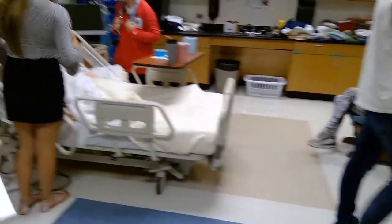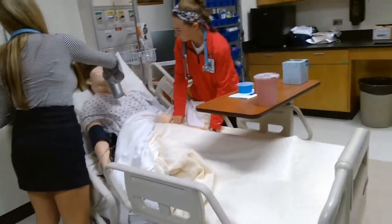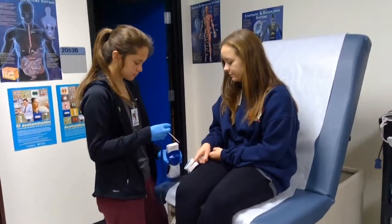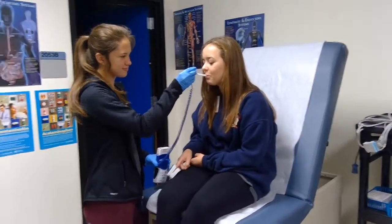We'd also like a Doppler so that students can assess blood flow through the veins of a patient. We would like an integrated wall-mounted system that has an otoscope, ophthalmoscope, blood pressure cuff, and a thermometer.